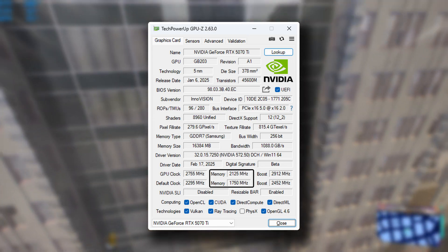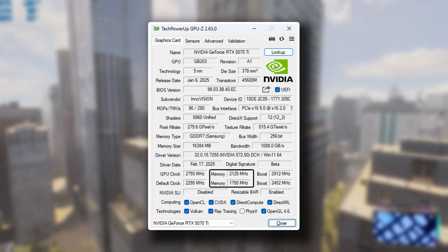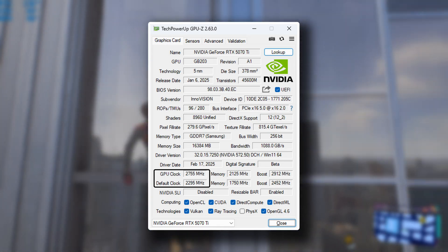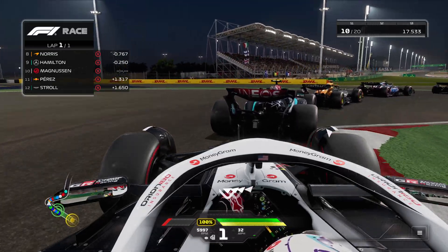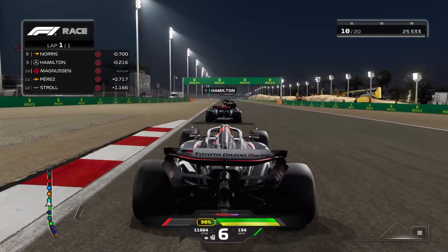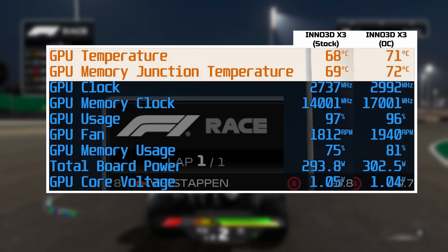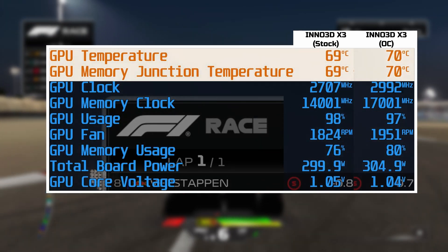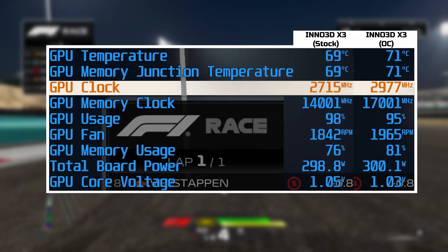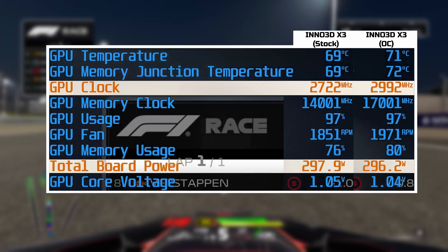As with other RTX 50 series cards, we were able to push our memory by 375MHz, or 3000MHz effective, which is the enforced limit set by Nvidia. This brought our memory speed up from the 1750MHz stock speed to 2125MHz, while our core clock was increased by a very healthy 460MHz, now sitting with a boost clock of 2912MHz. We booted up F1 24 for an hour-long loop, where the Inno 3D card does a great job of keeping temperatures under control — GPU temperature averaging around 68°C and memory junction temperature a smidge higher at 69°C. The overclock generates only about 2°C more heat, with clock speeds averaging just below 3000MHz and fan speed increasing from the mid-1800 RPM stock to just below 2000 RPM when overclocked, all while not using any more power than stock at around 300W.